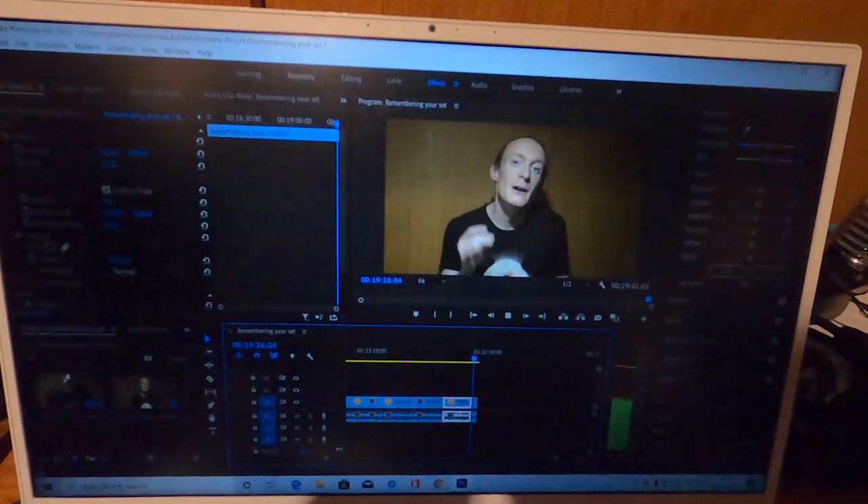That video was all about remembering your set — the best way to go about it and what to do in those rare, horrible times when we do draw a blank and forget what we are saying. I give you all the tips and techniques I can think of, as well as what to avoid, so it's a good one, it's a deep one — there's a lot to get into.